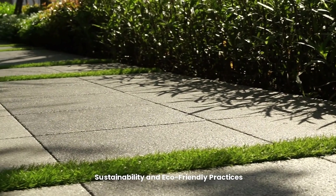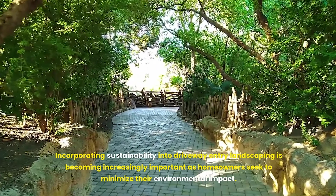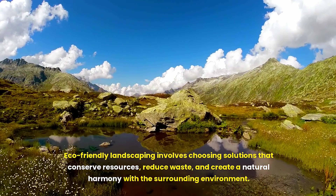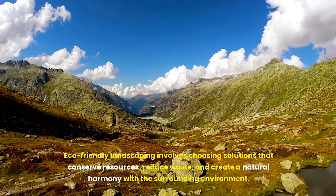Sustainability and eco-friendly practices are becoming increasingly important as homeowners seek to minimize their environmental impact. Eco-friendly landscaping involves choosing solutions that conserve resources, reduce waste, and create a natural harmony with the surrounding environment.